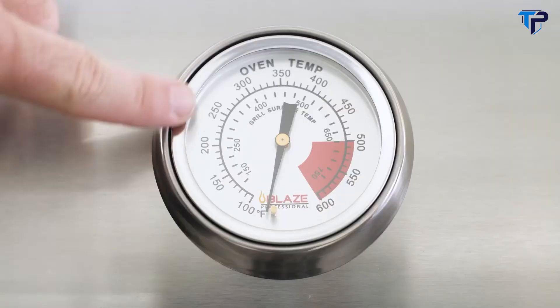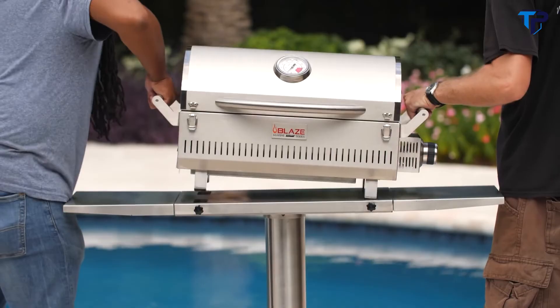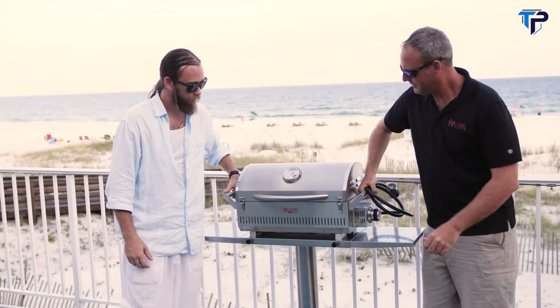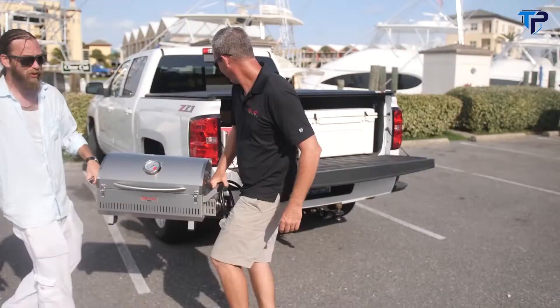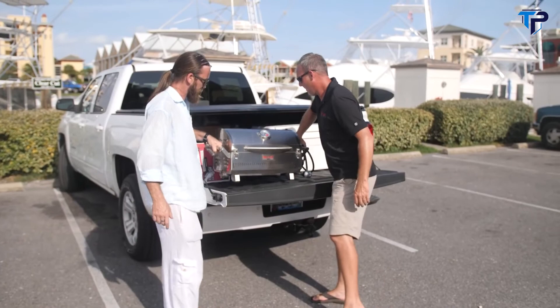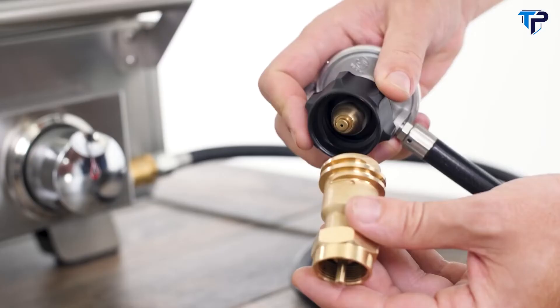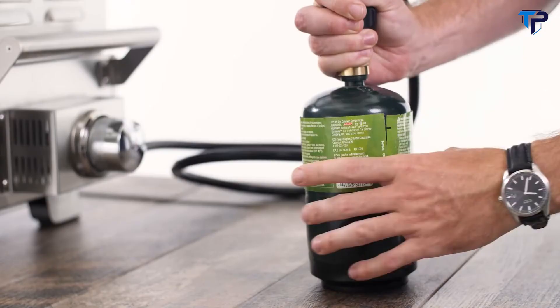A hood-mounted thermometer keeps an eye on temperature. The Blaze Pro Portable has two side handles for easy lifting and two front latches that secure the lid when traveling, making it easy to carry anywhere. It comes with a regulator hose that fits a standard 20-pound propane tank, as well as an adapter for small 1-pound propane cylinders.